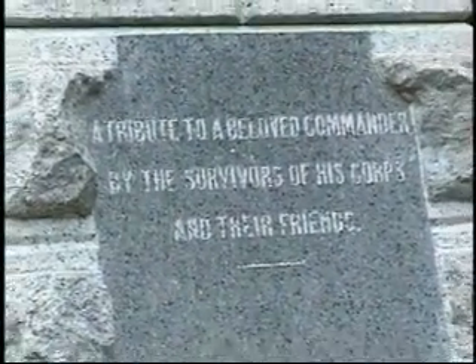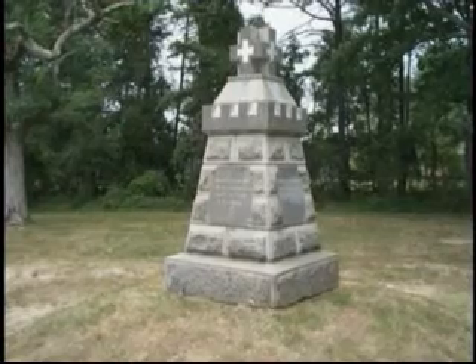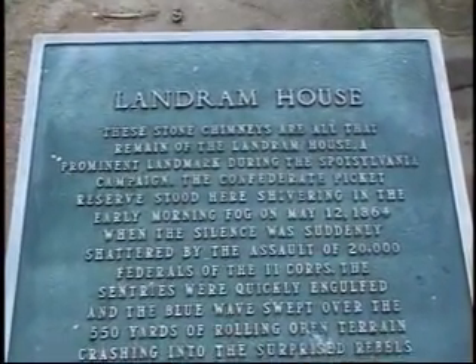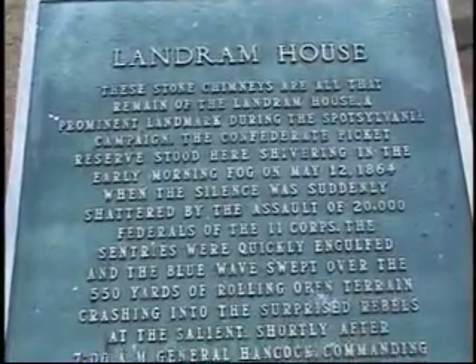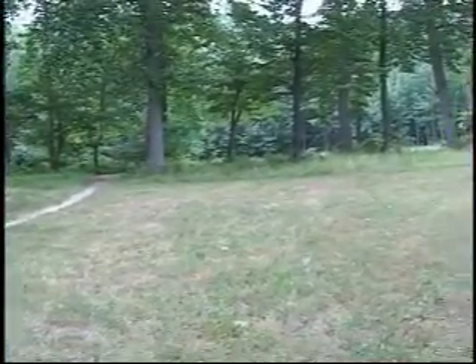There are many markers in this area. On May 12th, Confederate pickets are overwhelmed by 20,000 Union troops here at the Landrum House. All that remains of the house are the chimney bases.